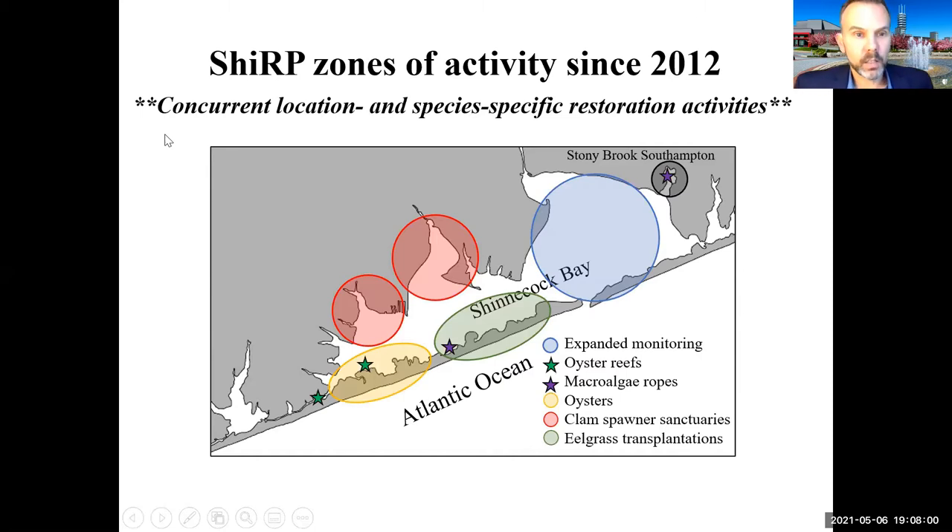What makes the Shinnecock Bay Restoration Program different is the emphasis on concurrent, location- and species-specific restoration activities. Unlike programs that had to be performed in specific locations regardless of conditions, we didn't presuppose anything. Based on our seven years of research, we decided on regions best for restoring clams, best for oysters, best for seagrass, and other areas where we would simply monitor carefully with regards to how the program would unfold.